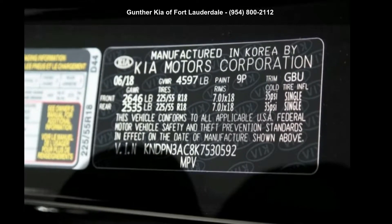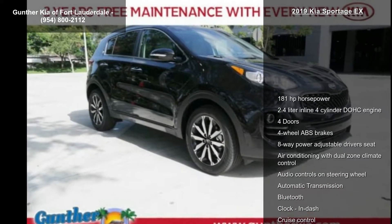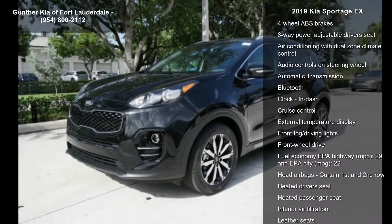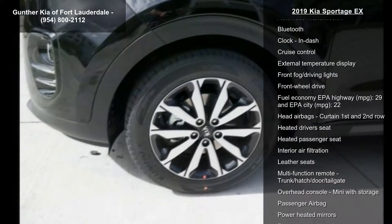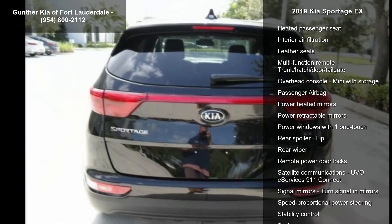Step into the Kia 2019 Sportage X. This may be the set of wheels you've been looking for. Some of the top features included with this vehicle are 181 horsepower, and a 2.4 liter inline four-cylinder DOHC engine.